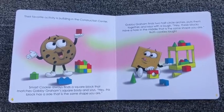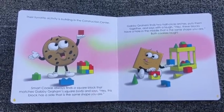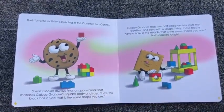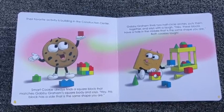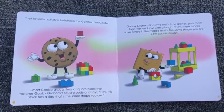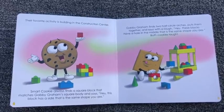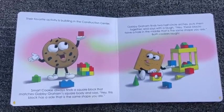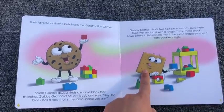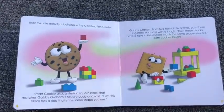Which block did Smart Cookie show Gabby? What shape is this? That's right, it's a square. Why did Smart Cookie show that block to her? Because Gabby Graham is the same shape as this square.